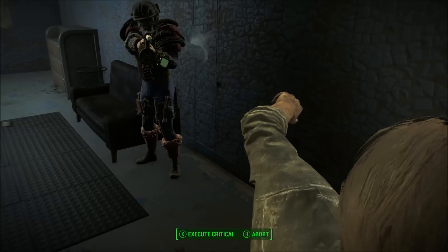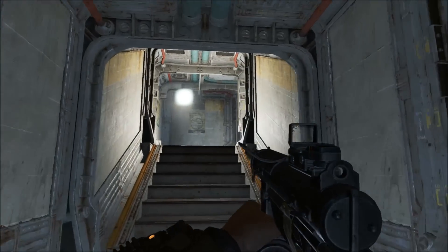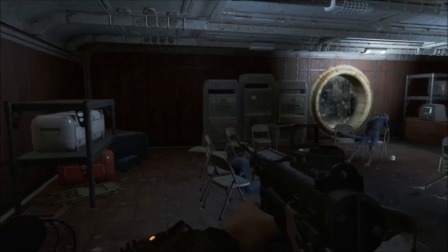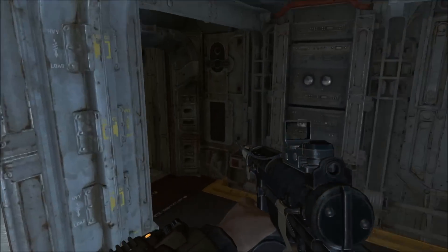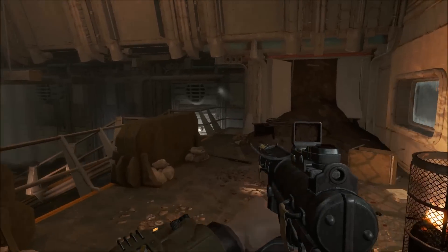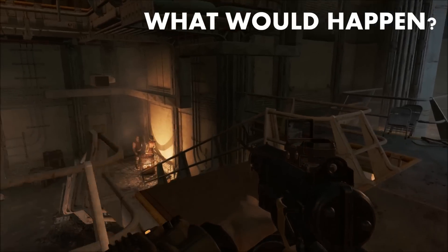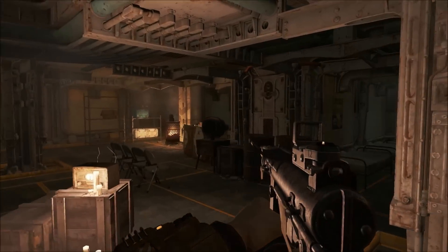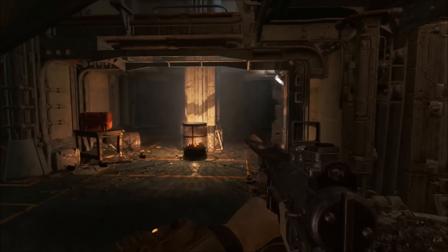Now that we've gone over most of the lore behind Vault 111, let's assume all of the residents, other than the sole survivor's spouse, survived the encounter with Kellogg and the Institute. Instead of being killed by the Institute, Nate or Nora is released from their cryopod, as are the other residents. Assuming most of Fallout 4's story arc largely remained the same, how would the other pre-war vault residents affect the game and the story? The first thing that should be fairly obvious is that the player character could no longer be referred to as the sole survivor — because they aren't.